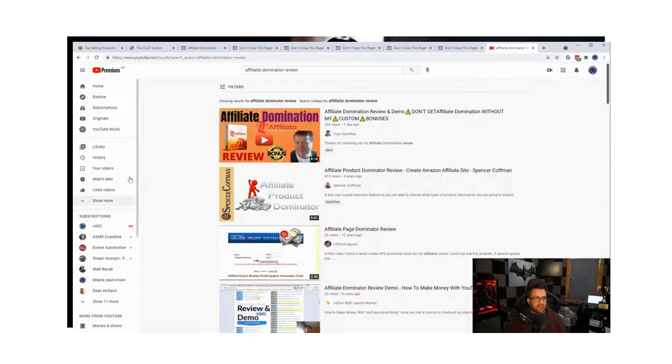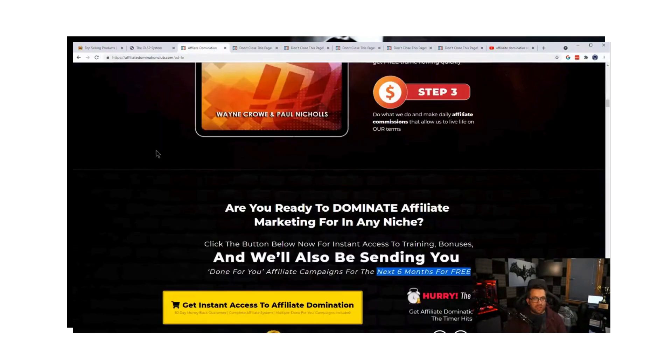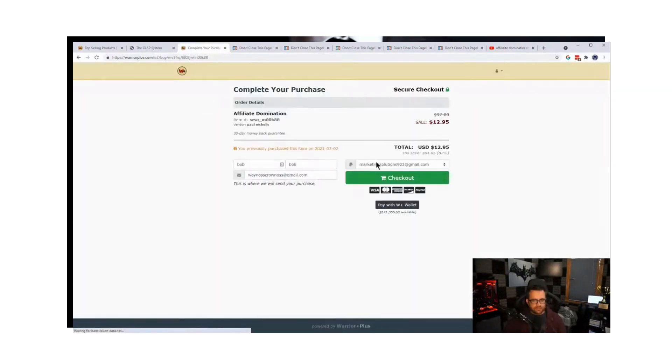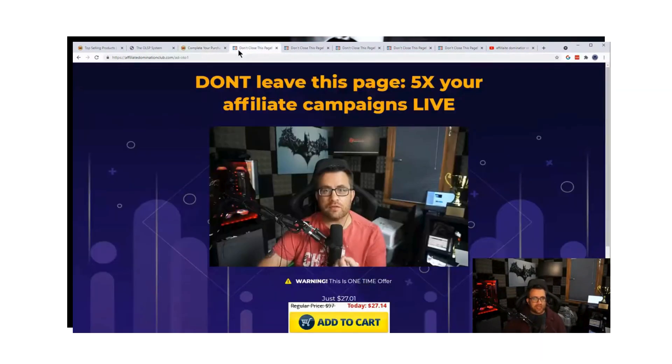We give you everything you need to get started, including putting your video on a blog to get even more traffic. After the front end, once you purchase and click 'get instant access' and check out, you come to what we call OTO1 — how to use AdWords on your blog. We'll train you how to use AdWords to get traffic to your blog, which means more affiliate commissions.